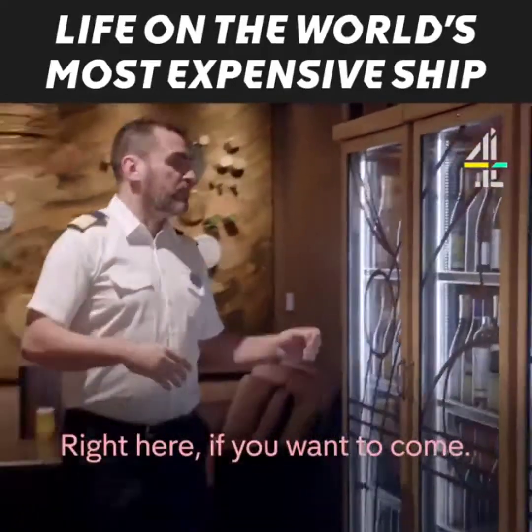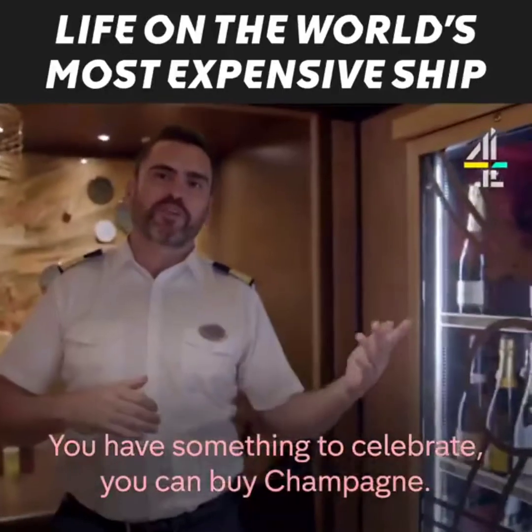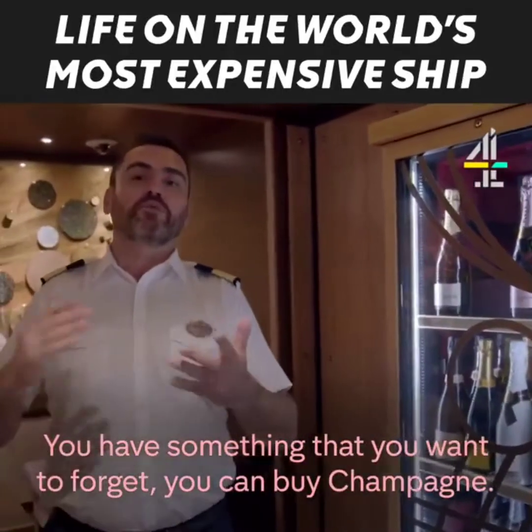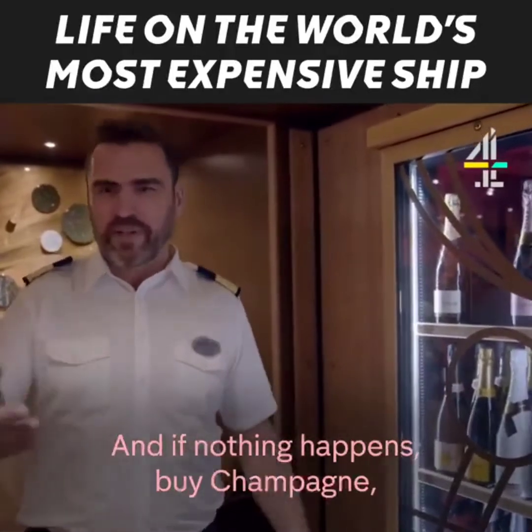Right here, if you want to come, we have champagne selections. You have something to celebrate, you can buy champagne. You have something that you want to forget, you can buy champagne. And if nothing happens, buy champagne — something will come up.